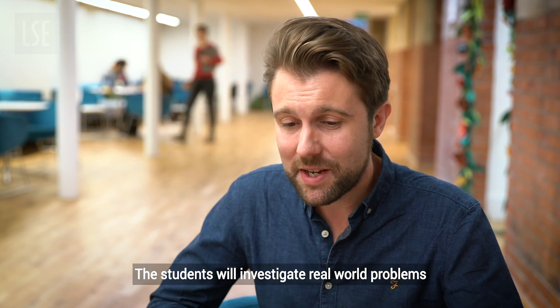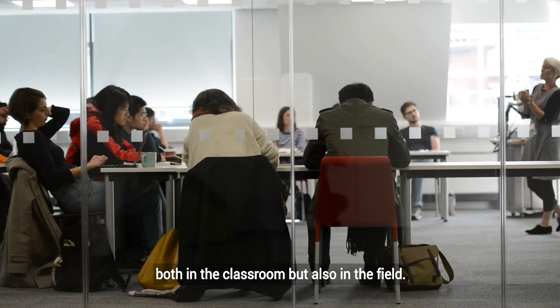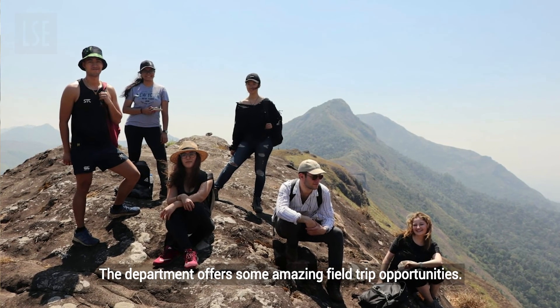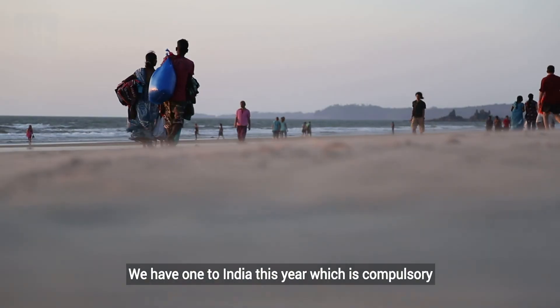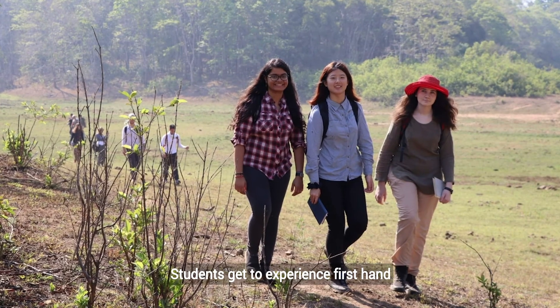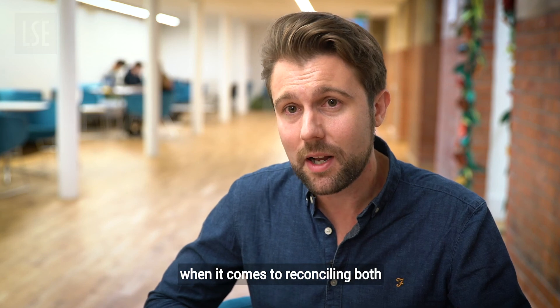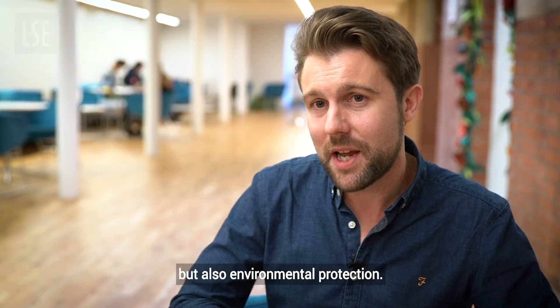The students will investigate real world problems that the world faces in terms of sustainable development, both in the classroom but also in the field. The department offers some amazing field opportunities. We have one for India this year which is compulsory as part of the field methods unit. Students get to experience first hand some of the issues that the world faces when it comes to reconciling both economic development and environmental protection.